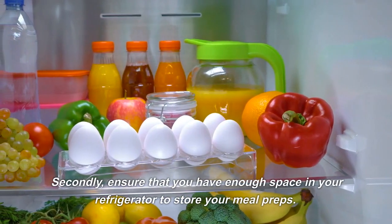Divide the tuna salad into meal prep containers and add some veggies, such as sliced cucumber, cherry tomatoes, and baby carrots. This meal is easy to make and can be stored in the fridge for up to three days.